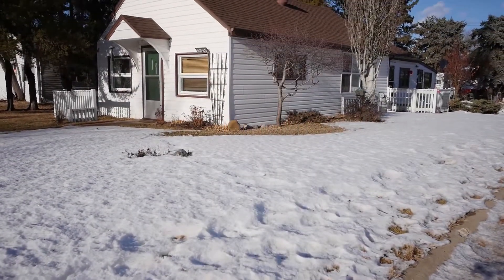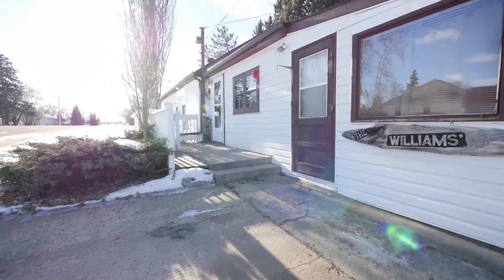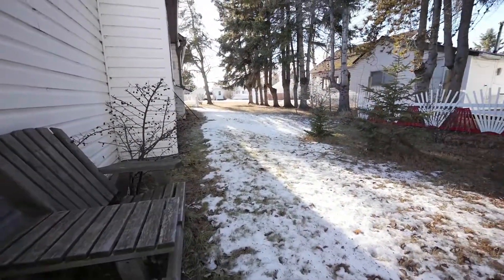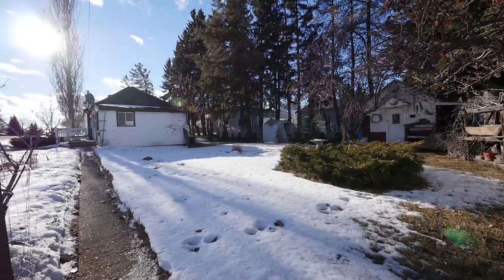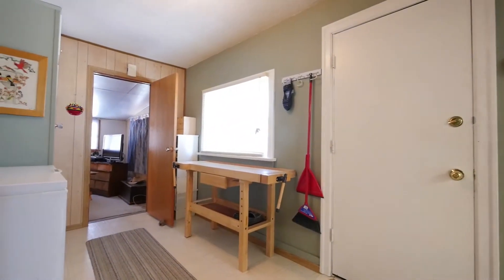Call the movers! This cute bungalow in Tofield will have you packing. This large tree lot has endless possibilities, even a wonderful little workshop to make gardening easy. Step inside and you will immediately be greeted by a spacious mudroom that will lead you to the kitchen and living room or the den.